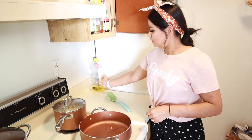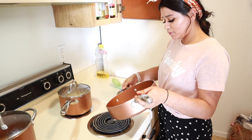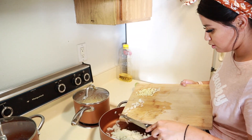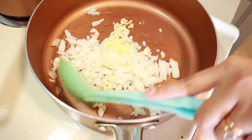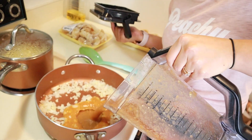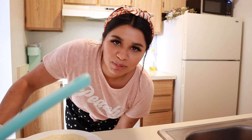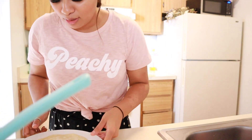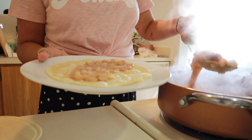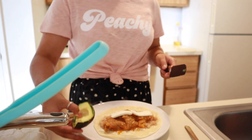We're going to try to make some chicharrones and chile — chile roja, I don't know the actual name of it. Here I have onion and garlic. Now I'm going to be making the taco: here we have our tortilla de harina, here are the beans, here are the chicharrones, and we add some queso fresco and avocado.